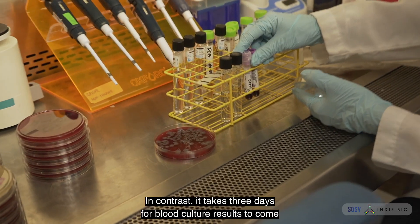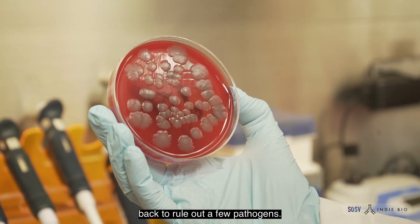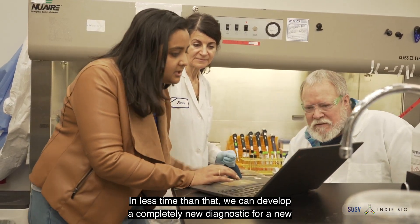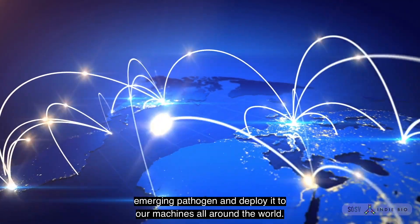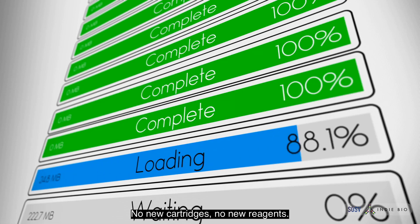In contrast, it takes three days for blood culture results to come back to rule out a few pathogens. In less time than that, we can develop a completely new diagnostic for a new emerging pathogen and deploy it to our machines all around the world, over the air — no new cartridges, no new reagents.